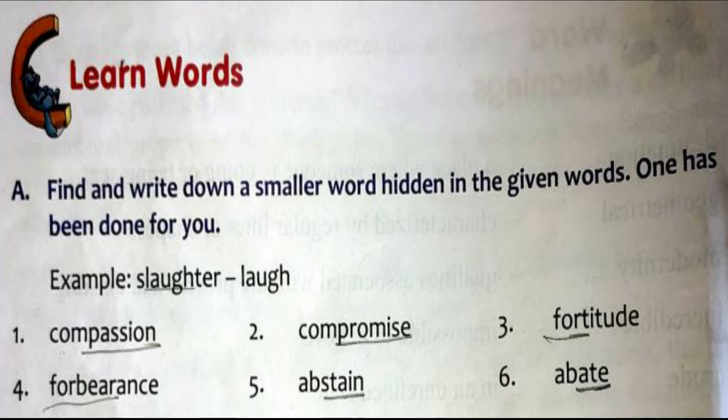From 'Fortitude' you can find the word 'Fort.' From 'Forbearance' you can find 'Forbear.' From 'Abstain' you can take the word 'Stain.' From 'Abate' you can form the word 'Eight.' These are the hidden smaller words within each given word.